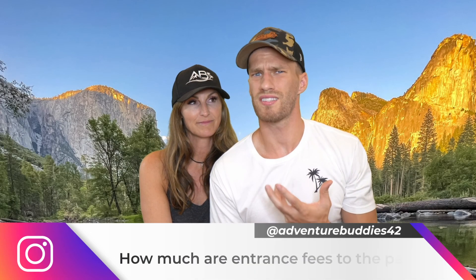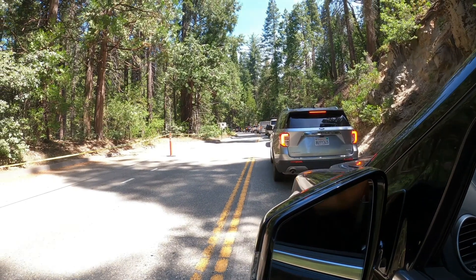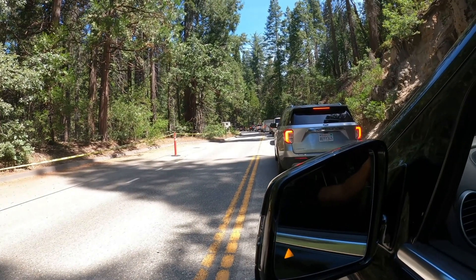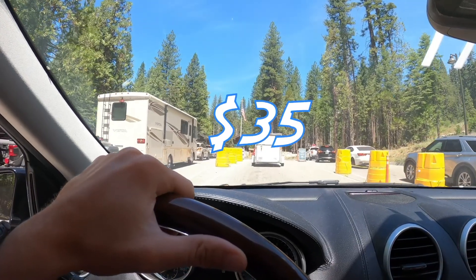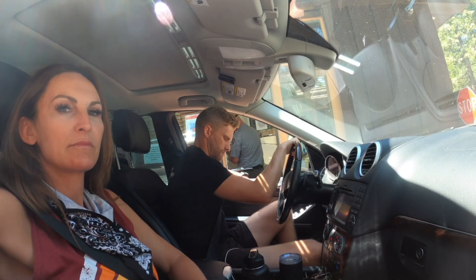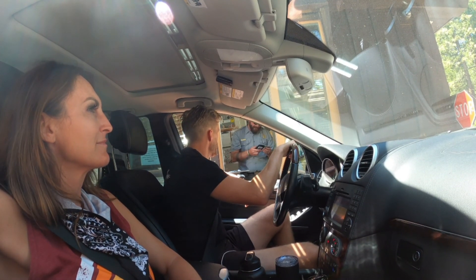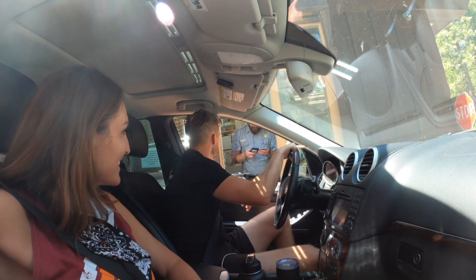Question number three: how much does it cost to get an entrance fee into the park? As of right now you can get a seven-day entrance fee for about $35 for one vehicle, which holds up to about 10 to 15 people. If you don't plan on staying the full week, consider checking out our video on our best two-day itinerary where we jam-pack adventure into only two days.